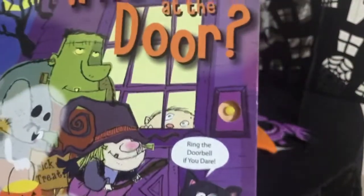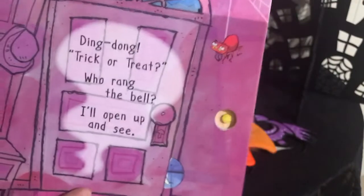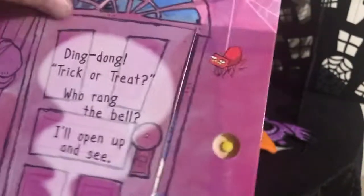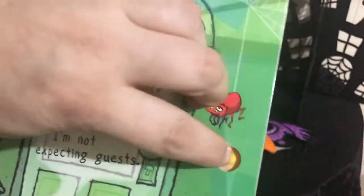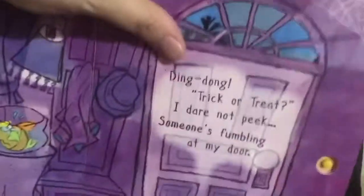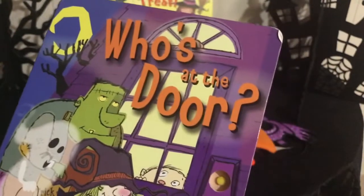I also have Who's at the Door, which has a doorbell that works — it's ding-dong, trick-or-treat. Kids get to ring the bell and then open the door. It's got lots of crazy creatures behind the door. You can ask 'who' questions: 'who's behind the door?' Then kids are coming — what do we say? 'Trick-or-treat.' It's actually a little social story and a board book all at once.